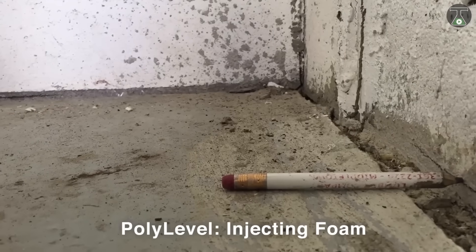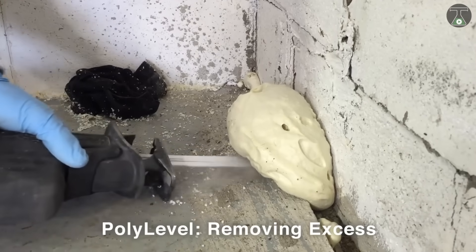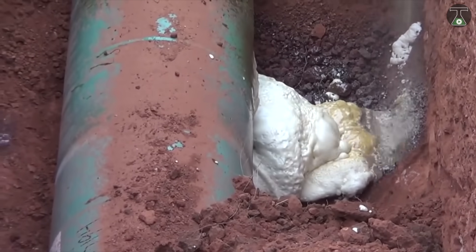Polylevel also has a much higher load-bearing capacity, prevents shrinkage, and dries almost instantly, removing the need for the lengthy wait associated with more traditional mixes.